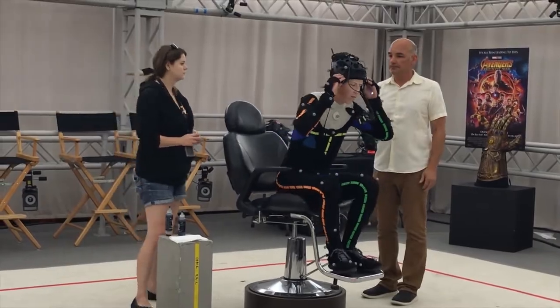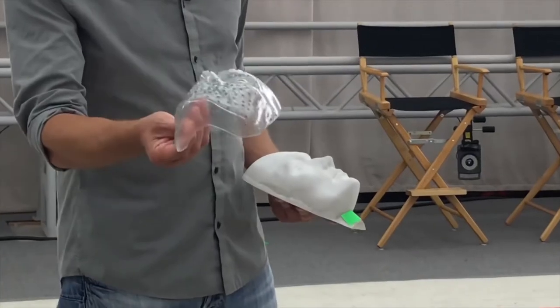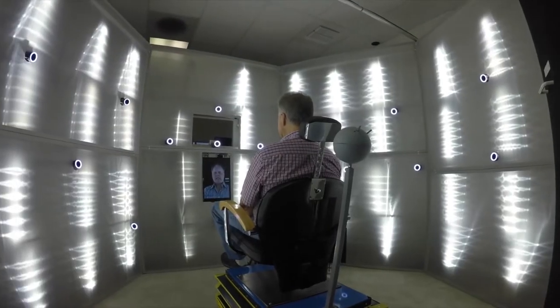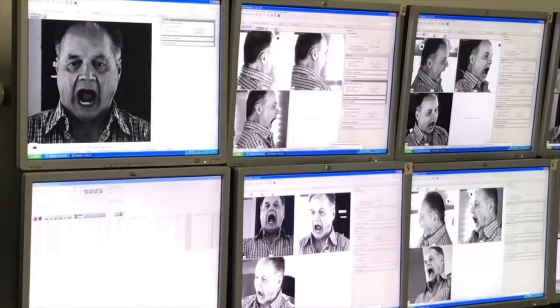You've probably seen actors with dots drawn on their face during production. Our guides explained how they'd make a mask of the person's face, cut out holes in it, and use that to repaint the marks on them each day to save time. We got a look at what's called a FACS booth — FACS, which stands for Facial Action Coding System.